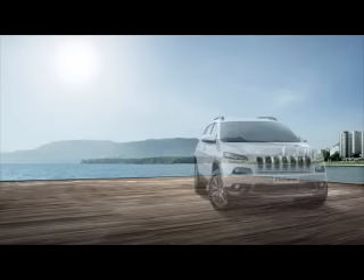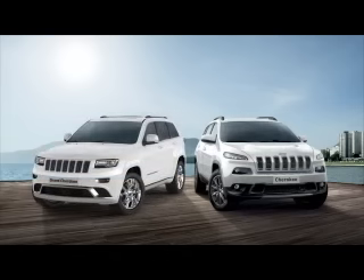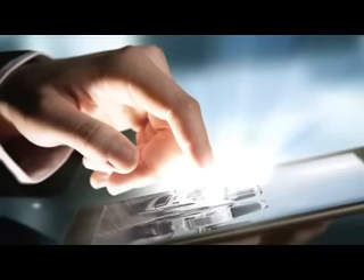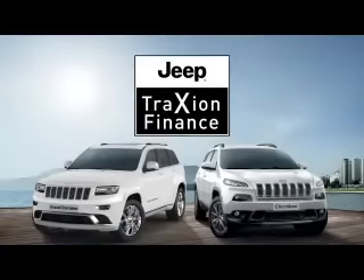Purchasing a new car should not only be an exciting experience — getting an amazing deal is equally as important. You will have to consider many things, so it's important that you know exactly what you're getting yourself into. Today we're going to tell you about Jeep Traction Finance, the exciting new way to drive a new Jeep Cherokee or Grand Cherokee.